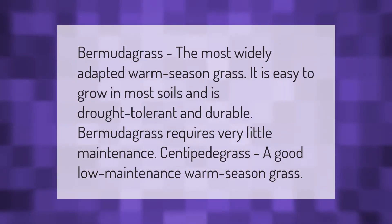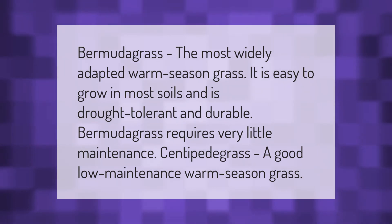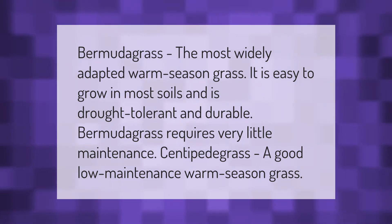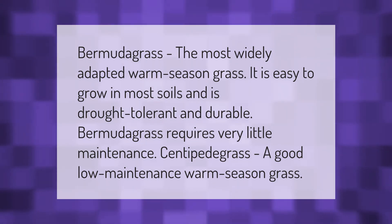Bermuda grass is the most widely adapted warm-season grass. It is easy to grow in most soils and is drought-tolerant and durable, requiring very little maintenance. Centipede grass is a good low-maintenance warm-season grass.